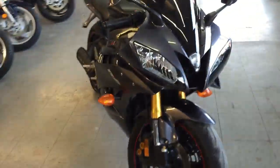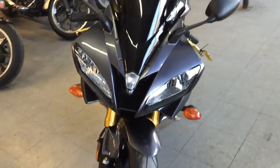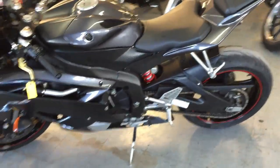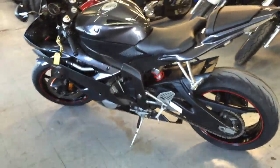It's got CRG levers, fender eliminator kit, LED brake lights with integrated rear turn signals, HID headlights, and a Two Brothers carbon fiber black series exhaust.